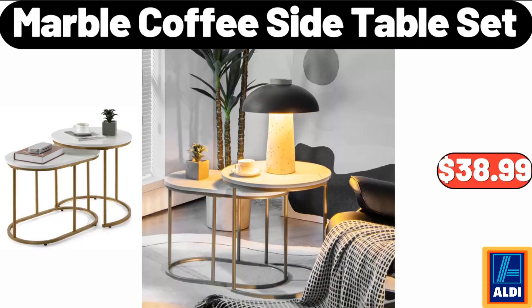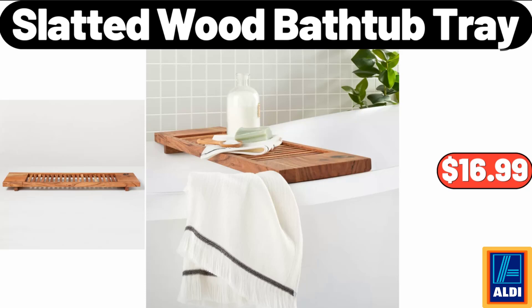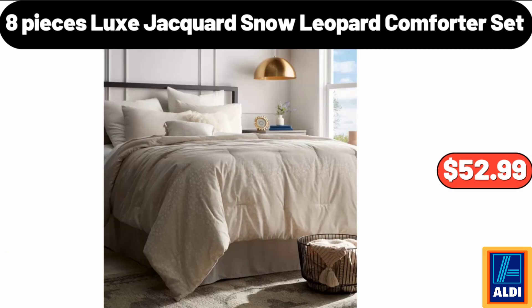Marble Coffee Side Table Set, $38.99. Slatted Wood Bathtub Tray, $16.99. 8 Pieces Luxe Jacquard Snow Leopard Comforter Set, $52.99.